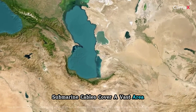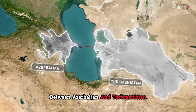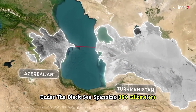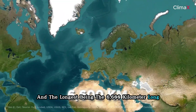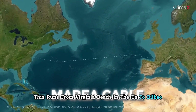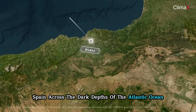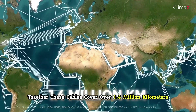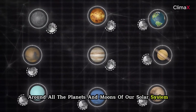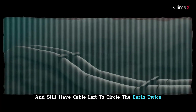Submarine cables cover a vast area, with the smallest section between Azerbaijan and Turkmenistan under the Black Sea spanning 300 kilometers, and the longest being the 6,600 kilometer Maria cable, which runs from Virginia Beach in the US to Bilbao, Spain. Together, these cables cover over 1.4 million kilometers — enough to wrap around all the planets and moons of our solar system and still circle the Earth twice.